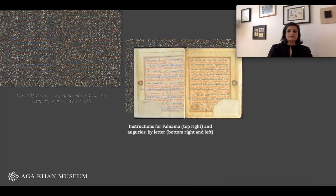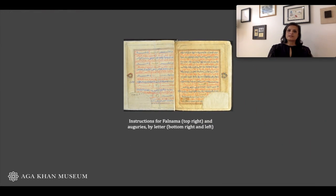This manuscript has a set of instructions in Persian that instruct the user to recite the surah al-fatihah — the first chapter of the Quran — repeat several prayers, and then to open the Quran to a random page. After that, one is supposed to flip forward seven pages and go down seven lines.